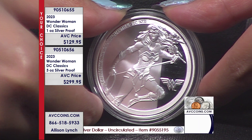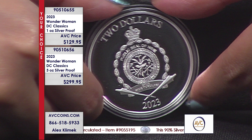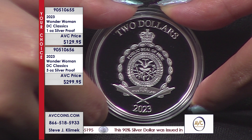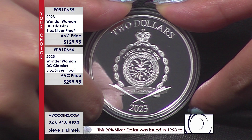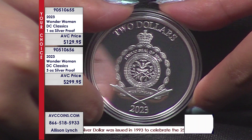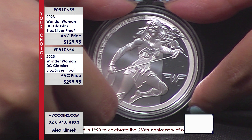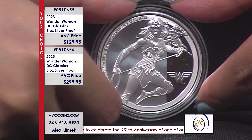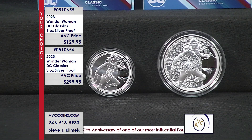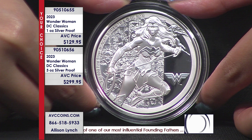Here's a tidbit: what is Wonder Woman's actual first name? I forgot it until I read our cheat sheets they gave us this morning. Her name is Princess Diana. I did not remember that — when I read it, it's like how can I not remember that? Going back to the monarchy in England and the issues there with Princess Diana, it really kind of stuck for Wonder Woman. It's special.